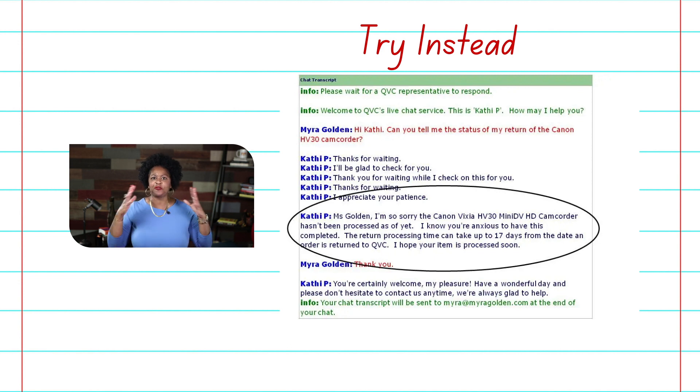The entire QVC interaction was brilliant — friendly and empathetic with great use of personal pronouns. The part that struck me most: "Significantly, Miss Golden" — and I love that the company used my name — "I'm sorry the Canon camcorder hasn't been processed as of yet. I know you're anxious to have this completed." Then they explained: "The return processing time can take up to 17 days from the date an item is returned to QVC. I hope your item is processed soon." Notice all the personal pronouns: I, you, your.